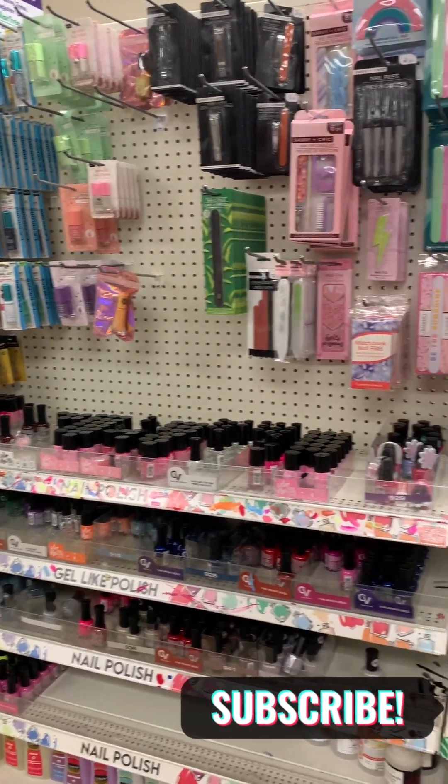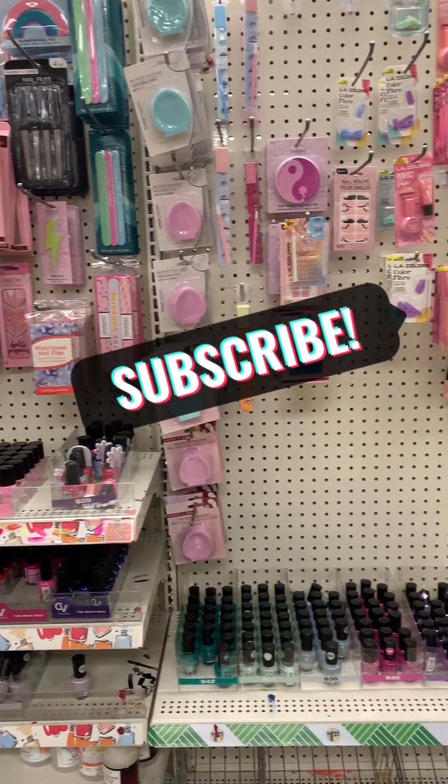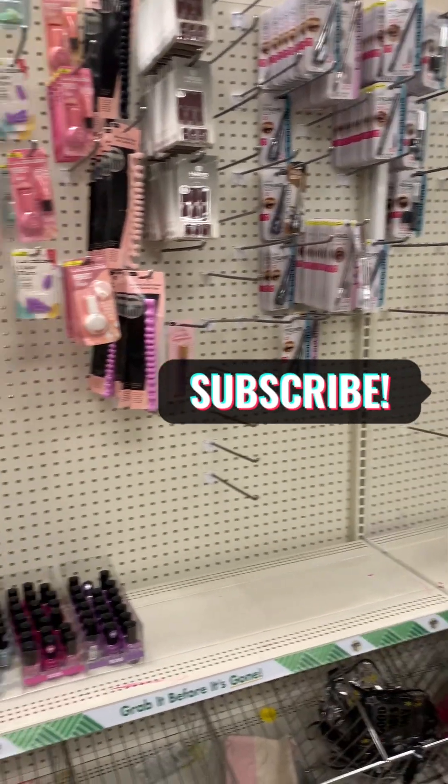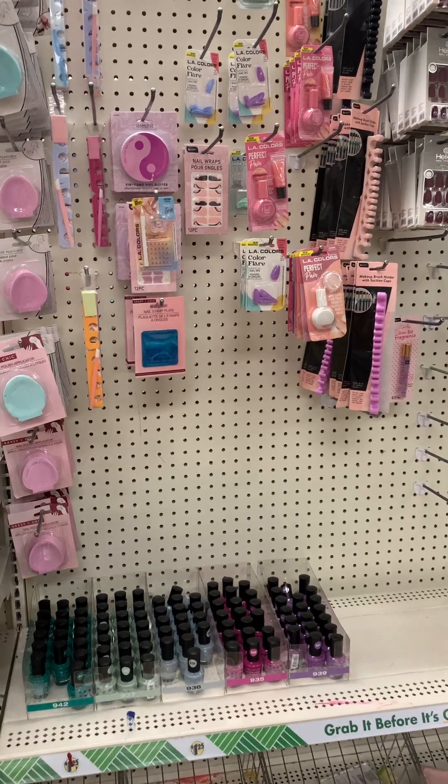We are at the Dollar Tree and let's see what they have new this week. My Dollar Tree is kind of empty, but I do see a couple of new items.